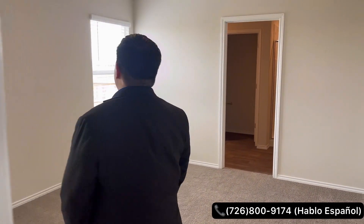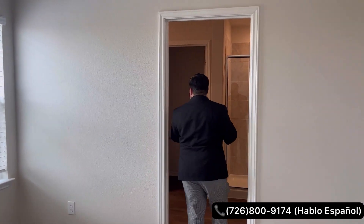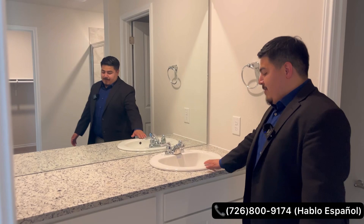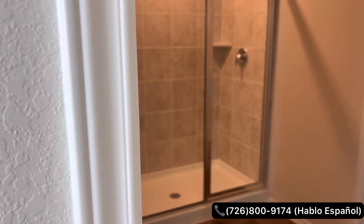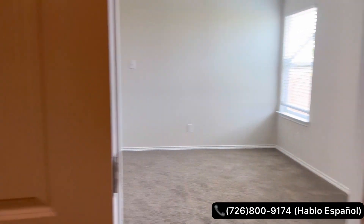In the primary suite you're going to have LED lighting. What I like to mention to all my clients is that if you'd like a ceiling fan anywhere throughout the home, it is already pre-wired for that. In the master bath you're going to have nice counter space, a single vanity sink, white cabinetry, a nice walk-in shower, and a separate door for the toilet.